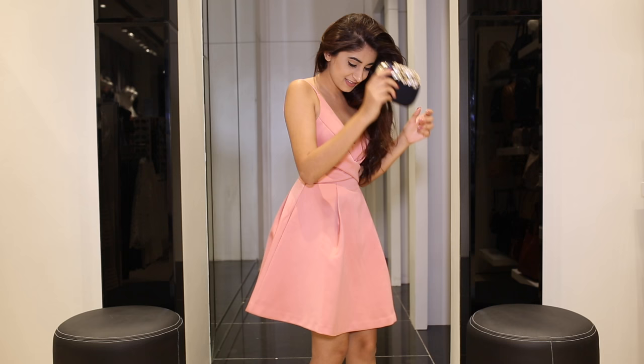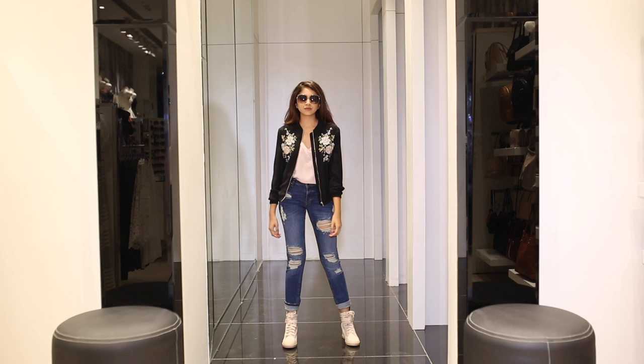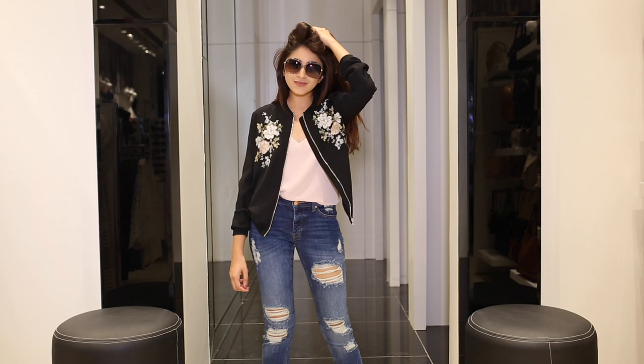Lastly, I picked out this embroidered bomber jacket that I layered over a camisole and ripped denims along with high top trainers.